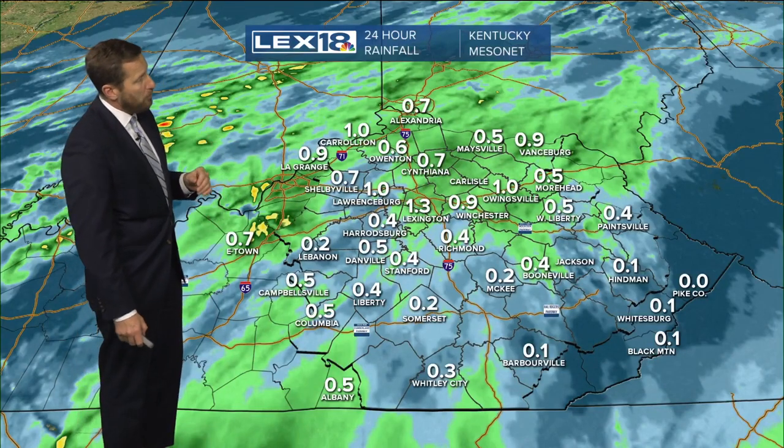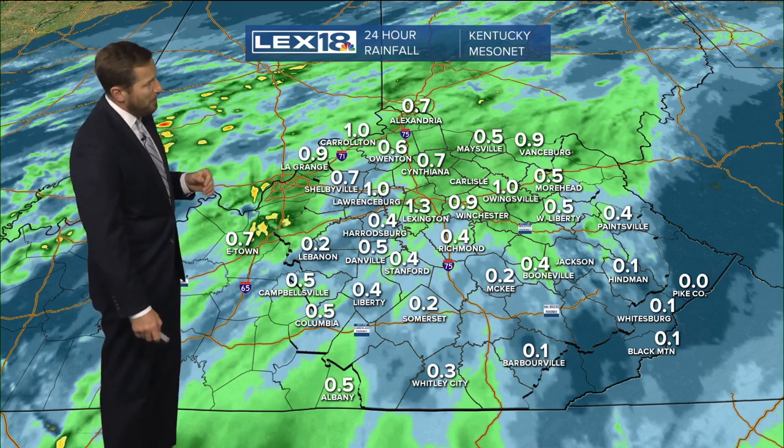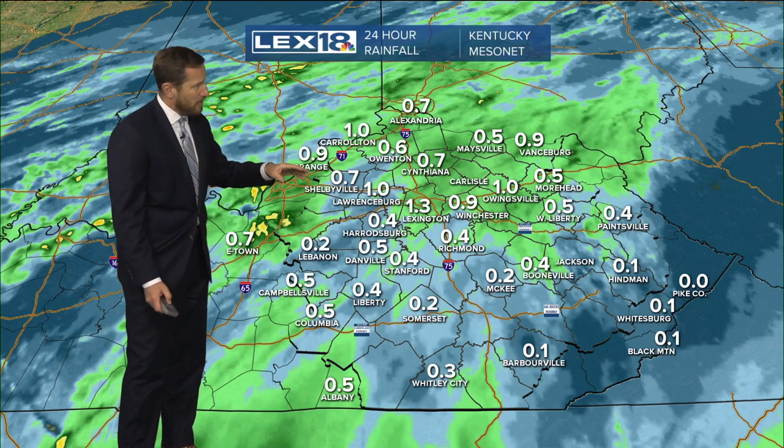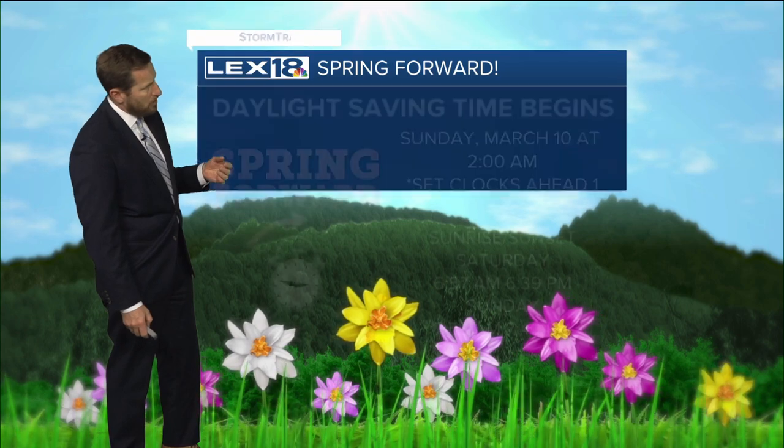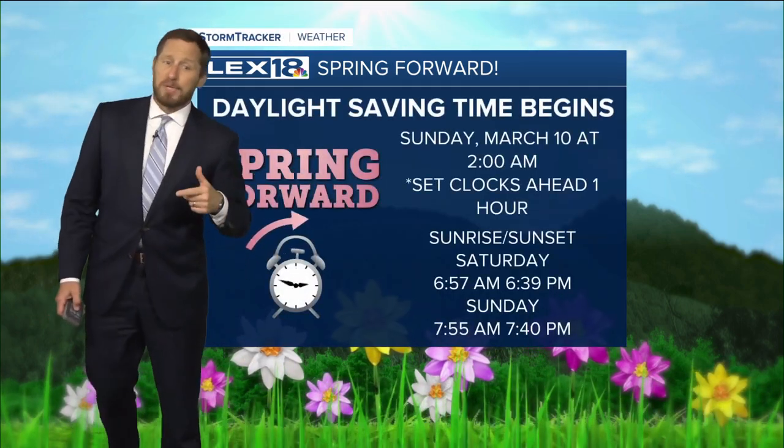We're now up to 1.3 inches of rain at the Mesonet site in Fayette County on the southern side of the county. A lot of folks have had between a half inch to around three quarters of an inch on the higher end — another sign of the times.